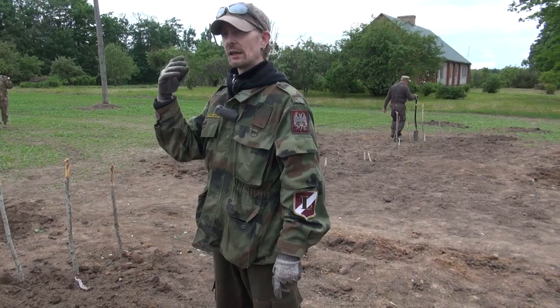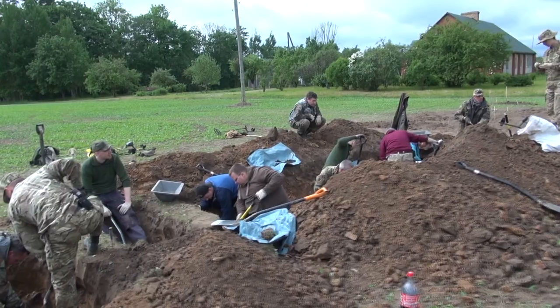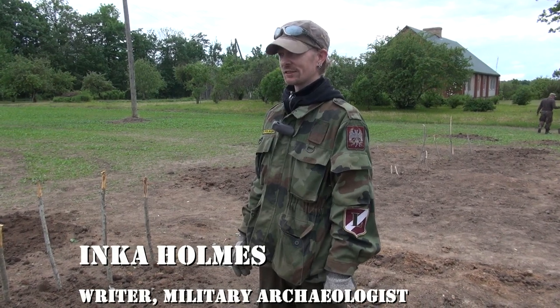So we could see these guys had been killed in combat. It's a very strange feeling standing here and looking at all these graves.